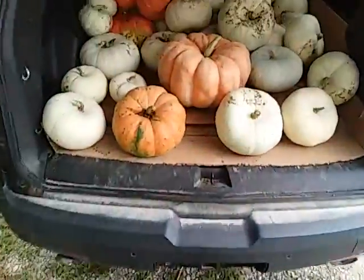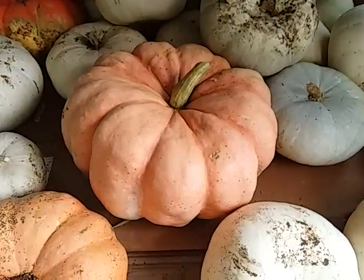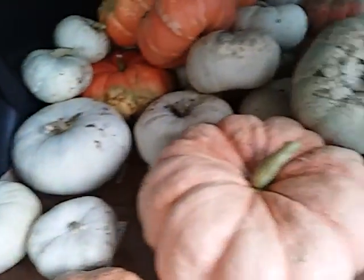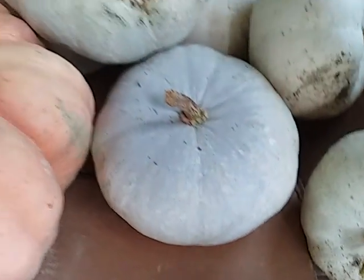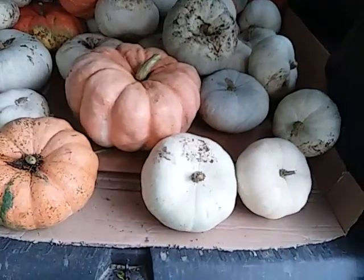This is the first load that we got. These are all Cinderella. That's an Indian doll — those bluish colored ones with the stripes on them are called silver moon. It's kind of hard to see the stripes, but there's probably 60 in here.